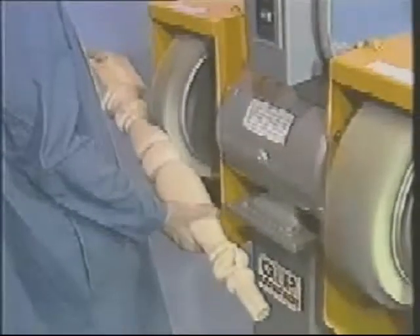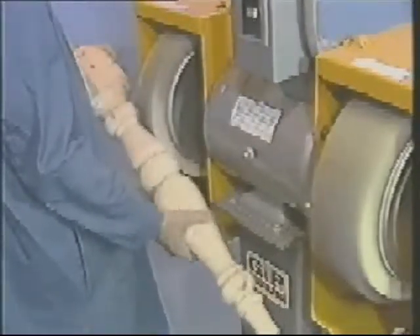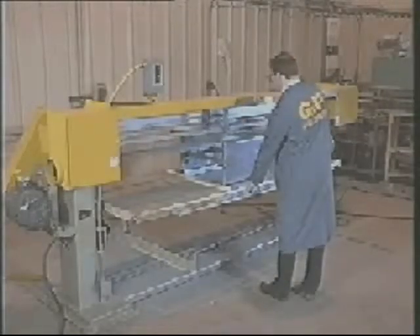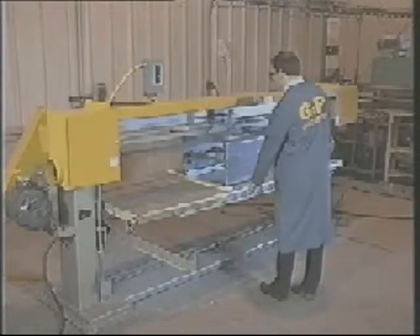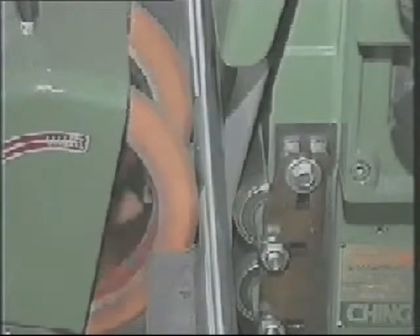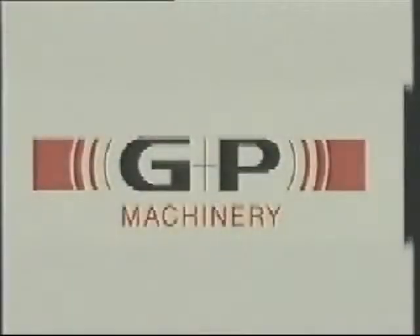Whether it be in the woodworking and furniture industries, where the Wolfhead sanding wheels are a popular choice for sanding contoured parts, or in metalworking, manufacturers know that the last steps in the manufacturing process — the sanding, finishing, grinding, and polishing of their parts — can be the most exacting. This is why Grinding and Polishing Machinery Corporation should be at the top of your list when you are looking for a source to solve your finishing problems.